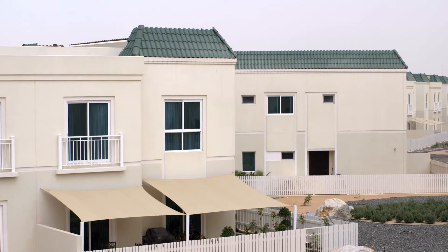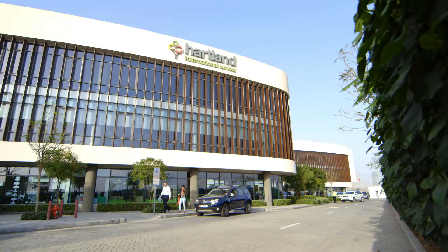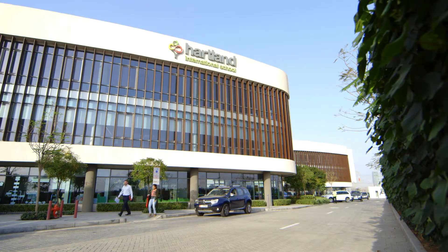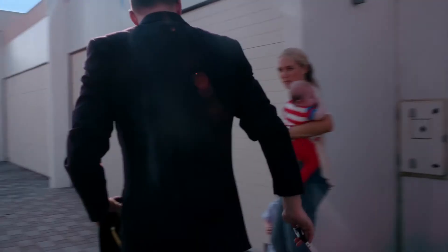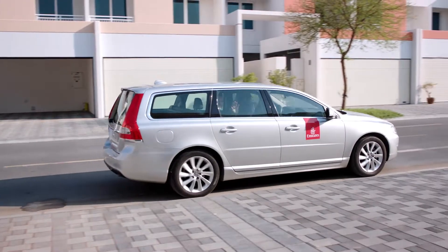The type of accommodation you're allocated depends on availability. All our accommodation is within easy reach of a local school and the centre of town. And wherever you live, we'll chauffeur drive you to and from work.